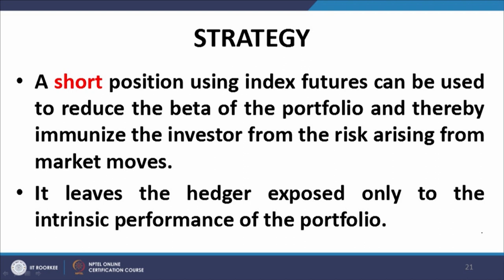By taking up a short position in index futures, he reduces the beta of his portfolio and therefore equivalently insulates his portfolio from changes in market performance. If the market rises, falls, or fluctuates, his portfolio will remain insulated because it has a relatively very small beta, achieved by taking a short position in stock index futures. A short position using index futures can be used to reduce the beta of the portfolio and thereby immunize the investor from the risk arising from market moves.